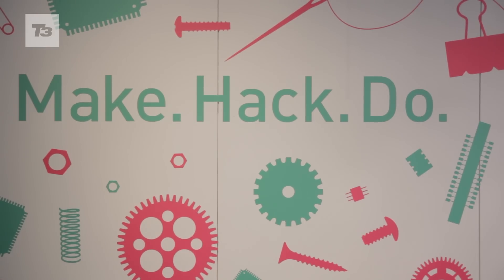MakeHackDo is a festival all about making things. We've really plugged into the DIY maker community and got loads of different interesting groups to bring a series of workshops to the Science Museum.